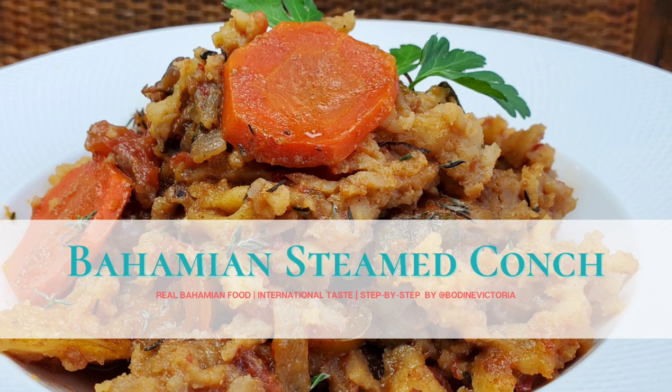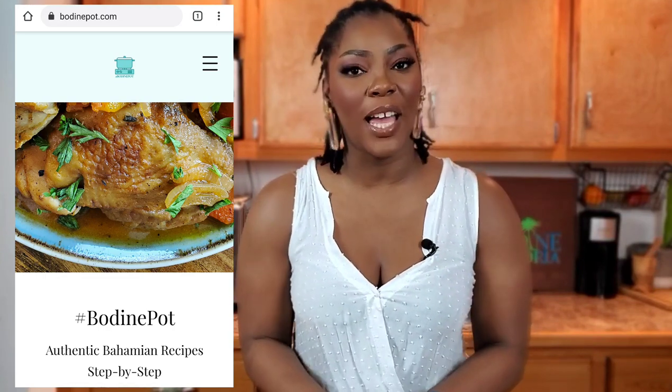If you enjoyed today's recipe, I'll see you Wednesday for the second drop of the week — I decided to make steam conch to go along with this recipe, releasing Wednesday right here on Bodine Pot on YouTube. For measurements, go to bodinepot.com. Follow us at Bodine Pot Show on Instagram and Facebook, or follow me personally — I'm Bodine Victoria across all social media platforms for bohemian culture, music updates, and more. Don't let just anybody dig up in your pot!